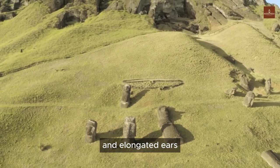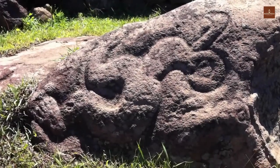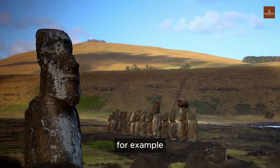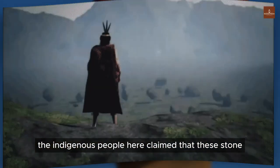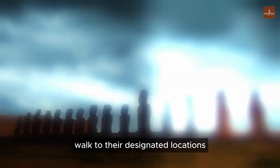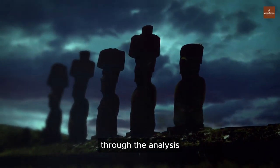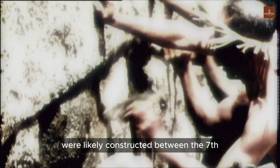Prominent features of the statues include deep-set eyes, high noses, broad chins, and elongated ears. From the unfinished statue, one can infer that rather than excavating a block of stone and carving it into a Moai, they hollowed and carved a statue directly from within the mountain, then raised it up. Scientists have concluded that these statues were likely constructed between the 7th and 17th centuries, based on analysis of the stone composition and degree of erosion.